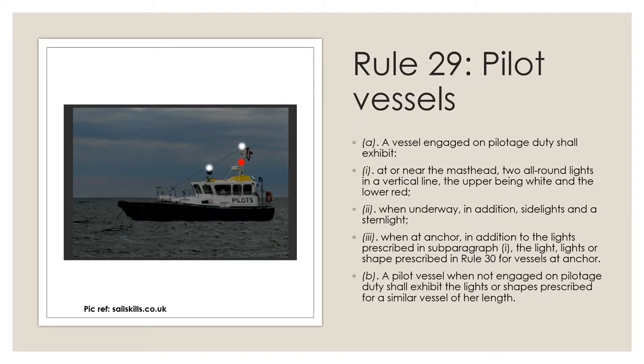Rule number 29 is simple and straightforward and talks about lights displayed by pilot vessels. The white over red all-round lights are also used as an optional display on trawlers hauling in their nets. But the white over red lights in that application are used in combination with the green over white all-round light display, and then only when close to other fishing vessels. There is very little chance then that a pilot vessel would be confused with a vessel engaged in fishing.